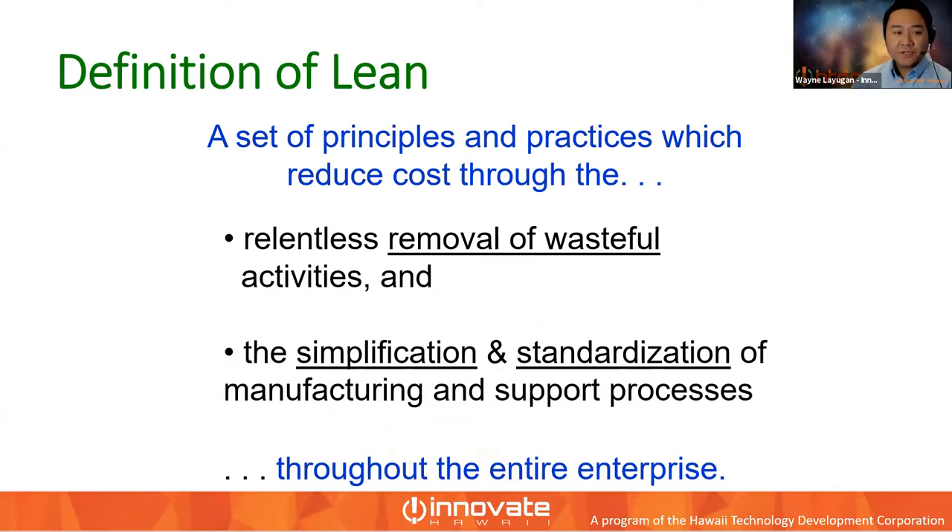Starting with the definition of lean: a set of principles and practices which reduce costs through the relentless removal of wasteful activity and the simplification and standardization of manufacturing and support processes — throughout the entire enterprise. Lean is a catch-all phrase we use to describe methodologies and tools to increase efficiency, simplify tasks, and reduce waste. It applies to the entire value stream — from supplier all the way through to customer.